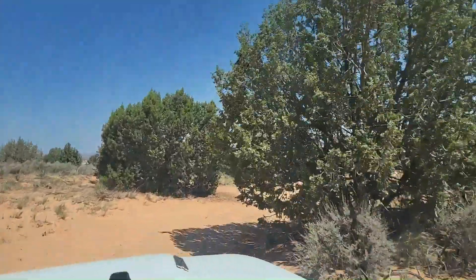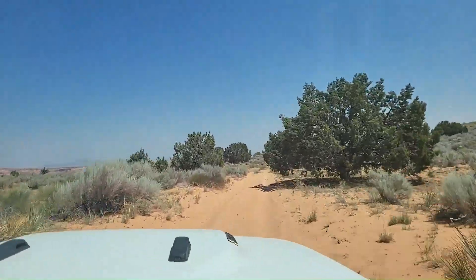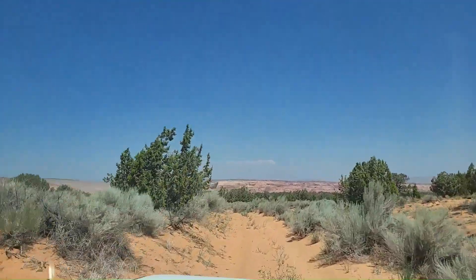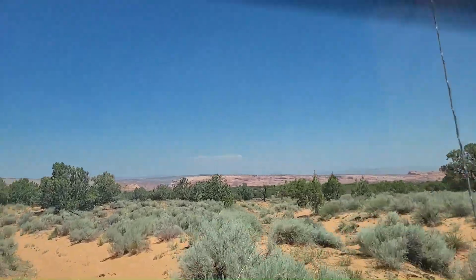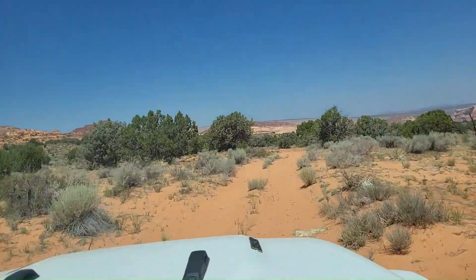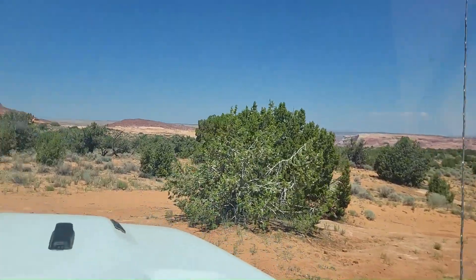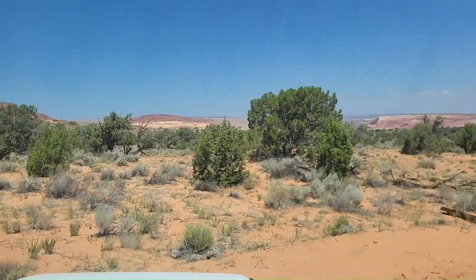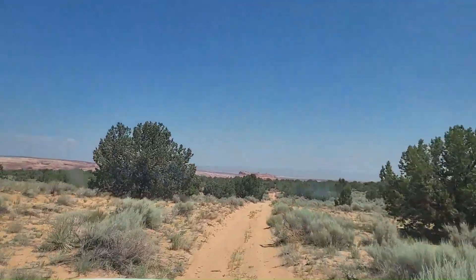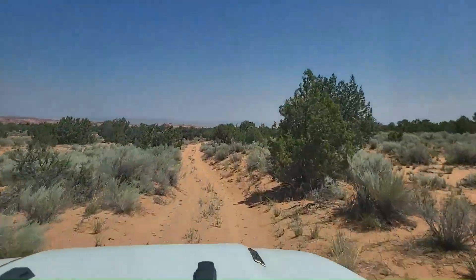Coming back, we'll be uphill, so it'll be a little bit more bumpy. This sure cuts down the hike, though. We made the curve. That's South Coyote Buttes, coming around the pinion pine tree. Most people do not ever take this road, so it's nice that we have a video of it to show exactly what it takes.